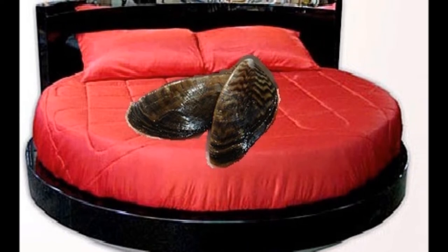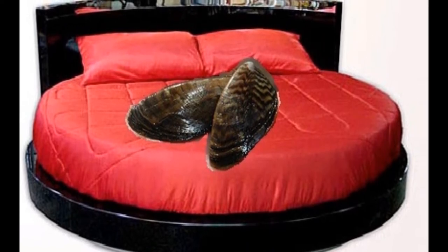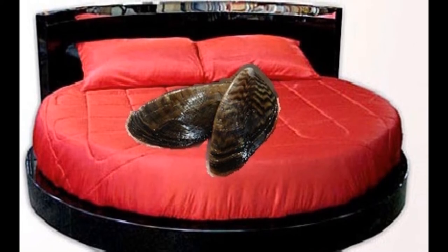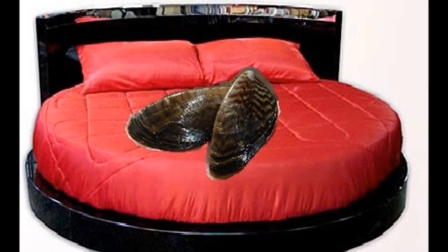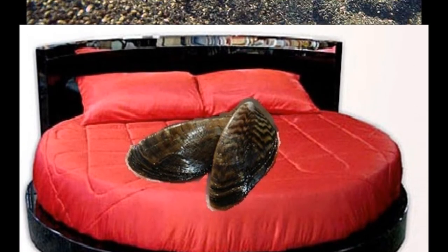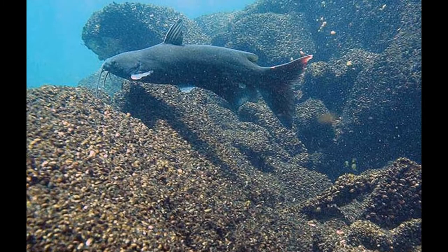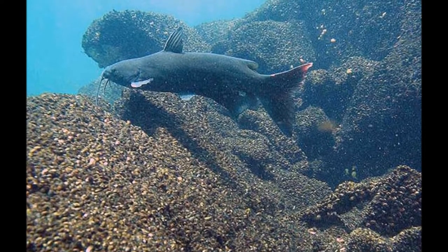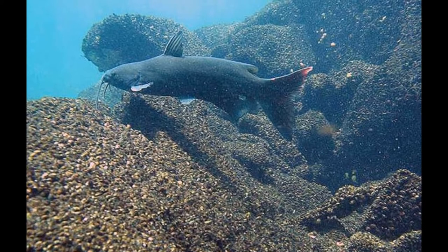Larvae are microscopic and are commonly referred to as veligers, and emerge several hours after the eggs have been fertilized. Veligers swim by means of an organ called a velum, feeding on plankton until they reach about 3-4 weeks of age, until they become heavy enough to sink to the bottom, which is usually around September, and by the use of their byssal strands attach to a solid surface.